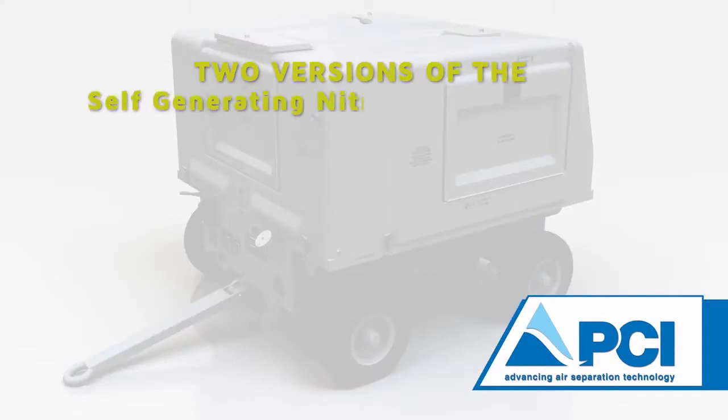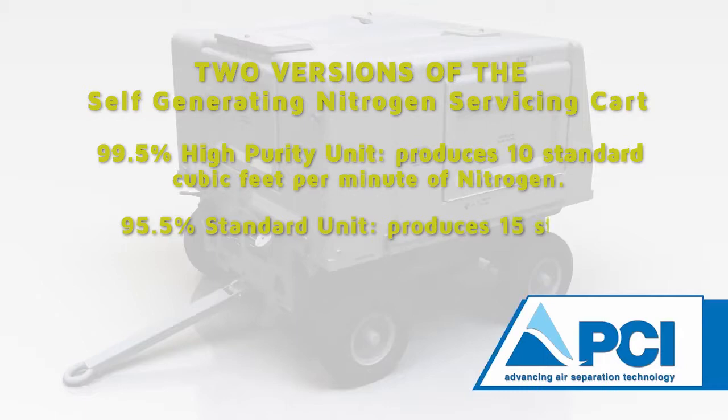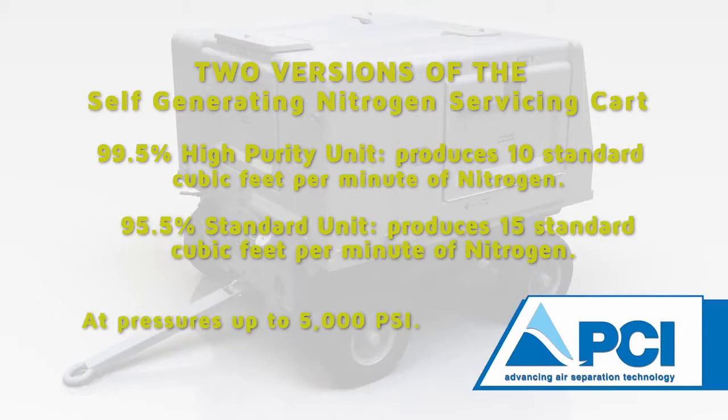There are two versions of the self-generating nitrogen servicing cart. The 99.5% high-purity unit produces 10 standard cubic feet per minute, and the 95.5% unit produces 15 standard cubic feet per minute, both at pressures up to 5,000 psi.